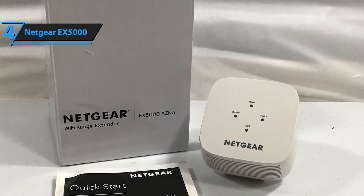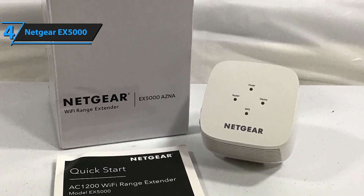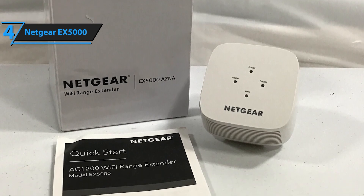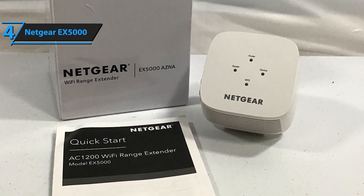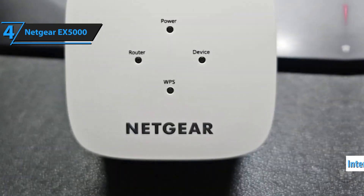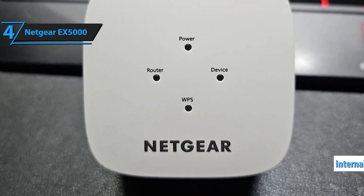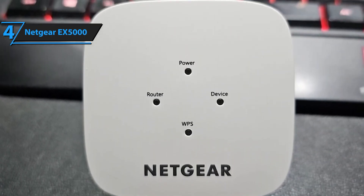Say goodbye to dead zones and enjoy seamless internet access for all your devices. The EX5000 extends your Wi-Fi coverage by up to 1,500 square feet, making it perfect for larger homes, offices, and multi-level buildings. No more worrying about weak signals in distant rooms or outdoor areas. Experience strong and consistent Wi-Fi connectivity throughout your entire space.